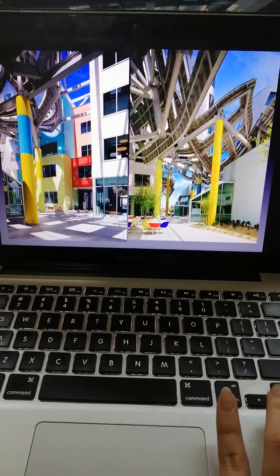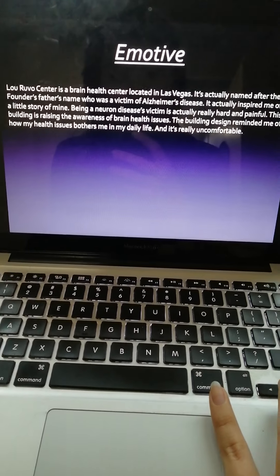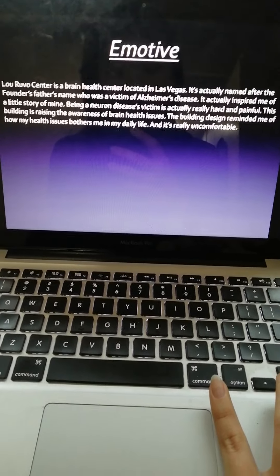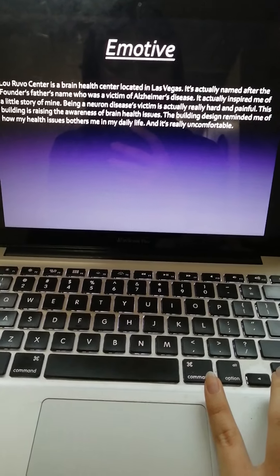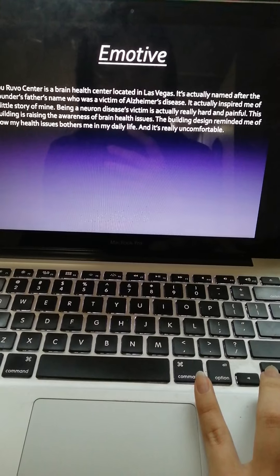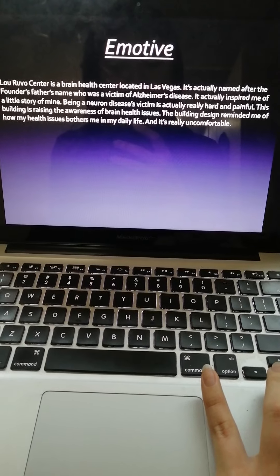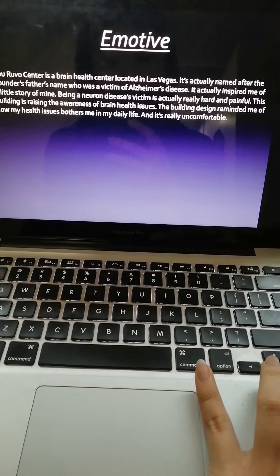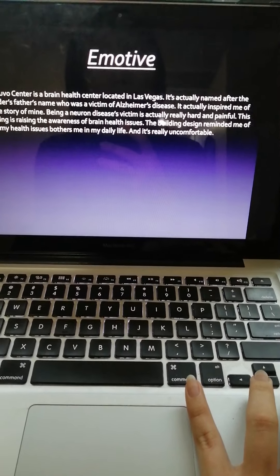This is the exterior of the building. My emotive for this collection is that this building is a brain health center located in Las Vegas, actually named after the founder's father who was a victim of Alzheimer's disease. It actually inspired me of a little story of mine. Being a neurological disease victim is really hard and painful. This building is raising awareness of brain health issues. The building design reminds me of how my health issues affect me in my daily life — it's really uncomfortable and yet inspiring.